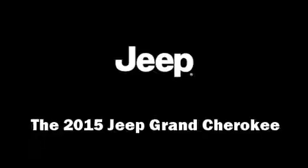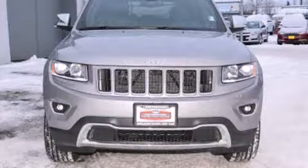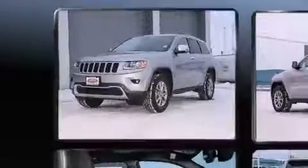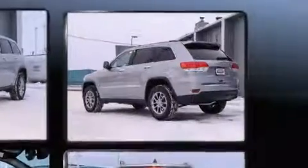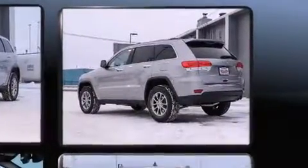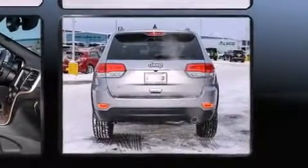Step into the 2015 Jeep Grand Cherokee. Smooth gear shifts are achieved thanks to the refined six-cylinder engine. For added security, dynamic stability control supplements the drivetrain. Four-wheel drive allows you to go places you've only imagined.